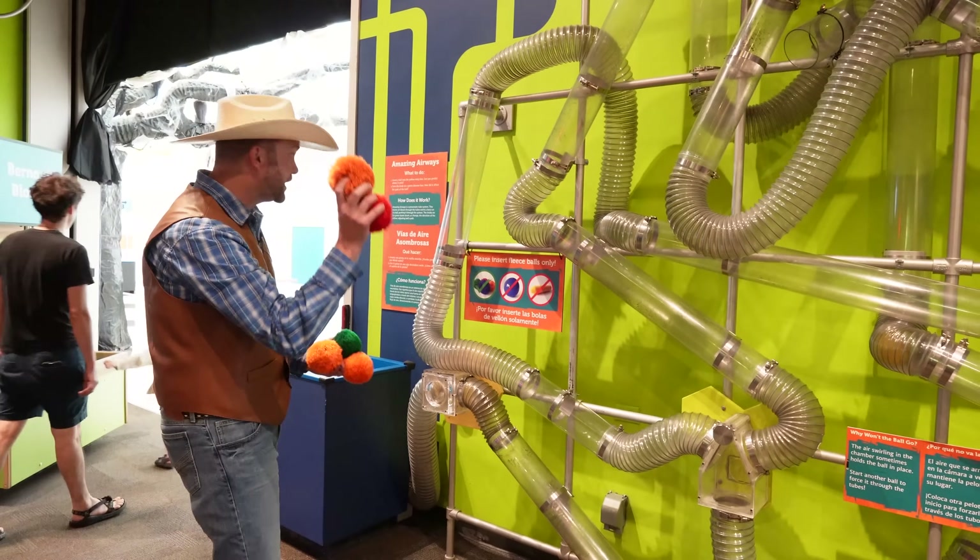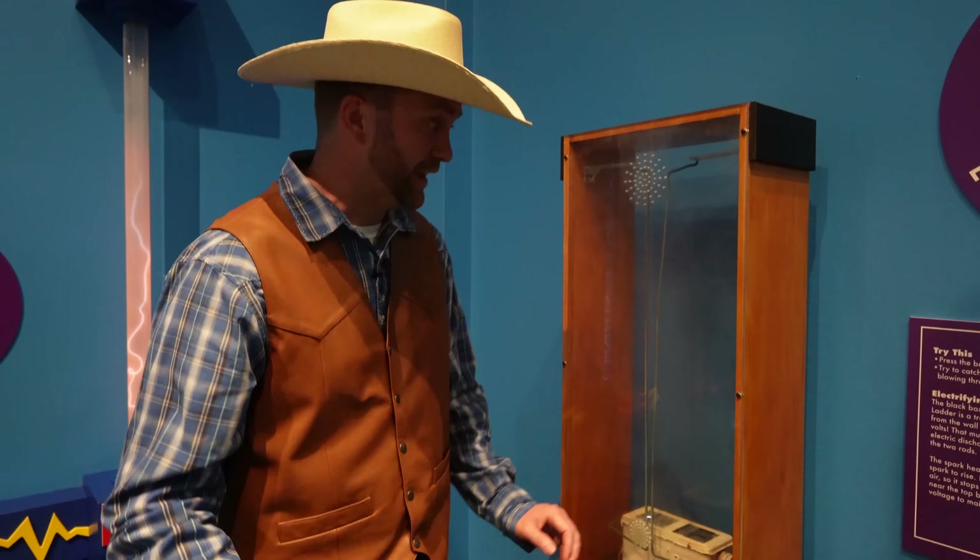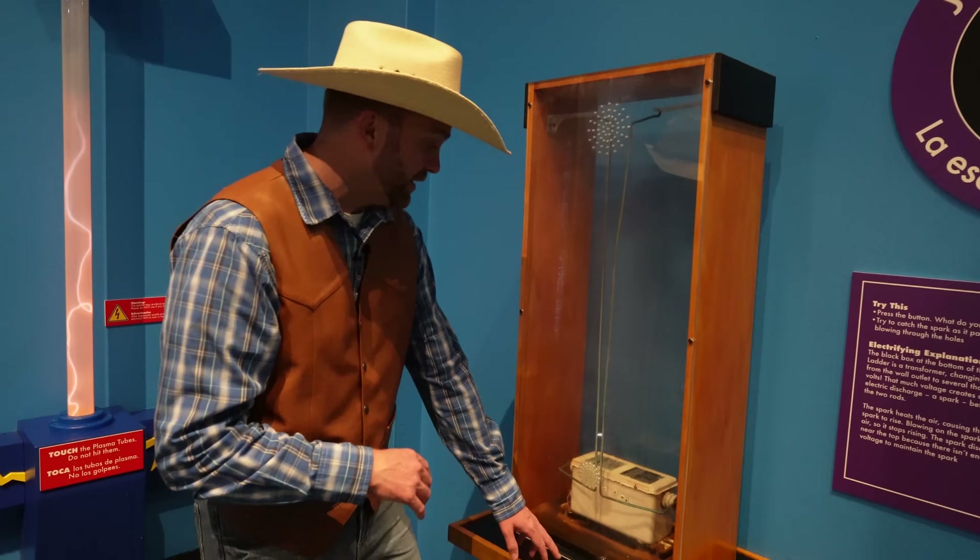Hey, come on, let's go. Let's all go to the Cowboy Jack Show. Howdy, cowboys and cowgirls.